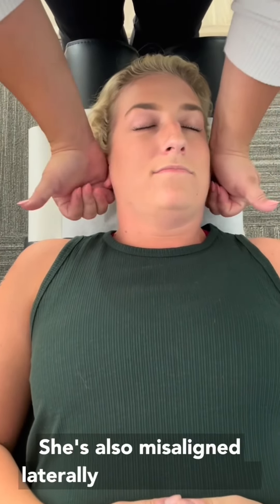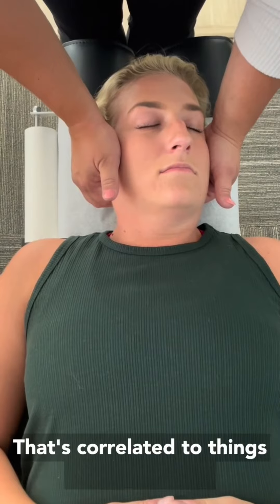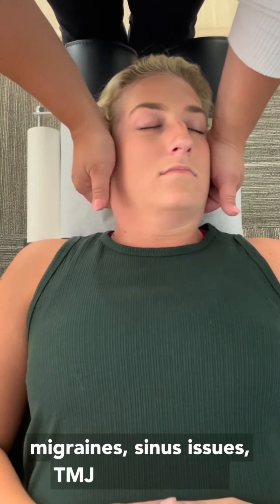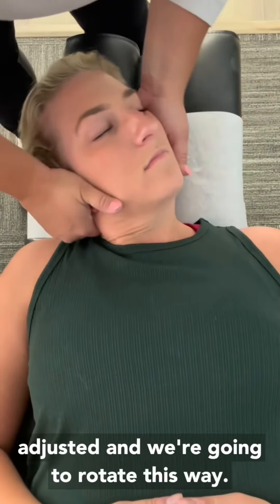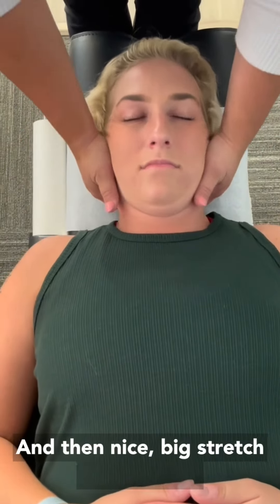She's also misaligned laterally here at C1. That's one of the most common segments to be misaligned, correlated to things like headaches, migraines, sinus issues, and TMJ problems. So we're going to get that adjusted — rotate this way — and then a nice big stretch, and that's it.